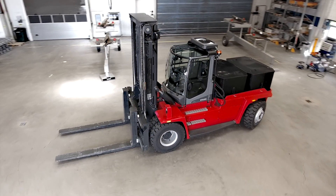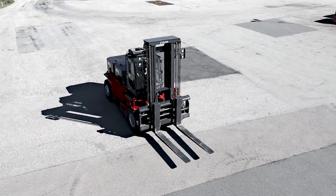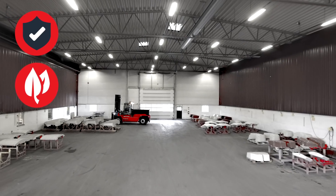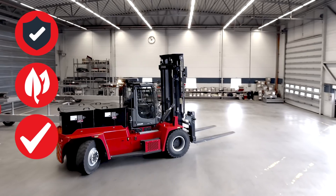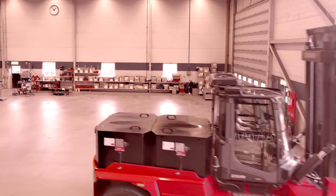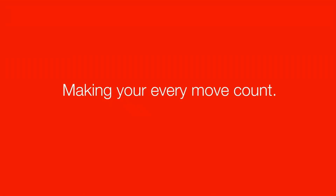Our new range of 9 to 18 ton electric forklifts put the power in your hands. They are safer, greener, highly cost effective and will help enhance your environmental reputation. Why not join the electric revolution today? Calmar — making your every move count.